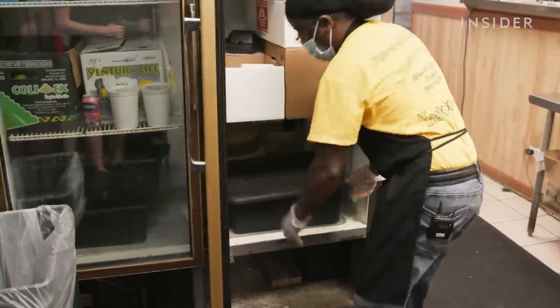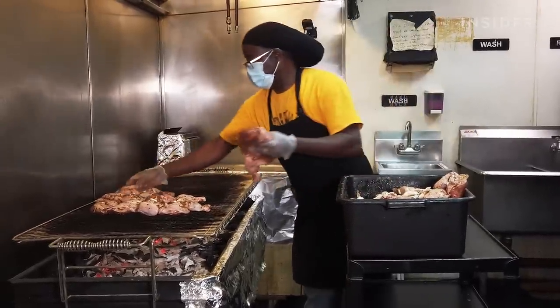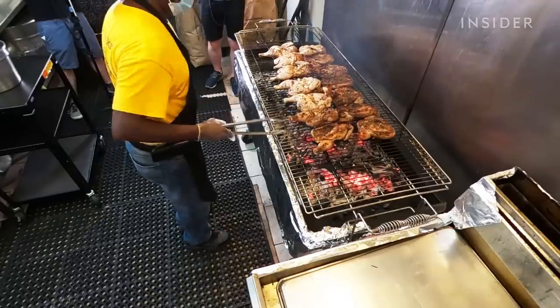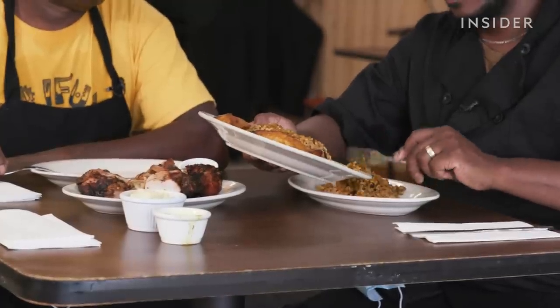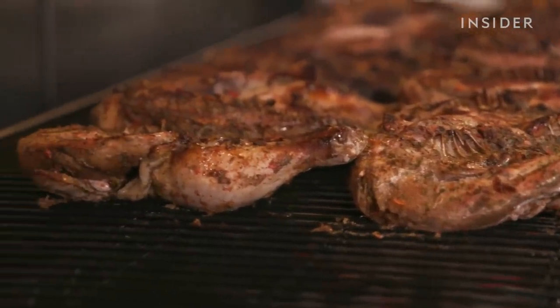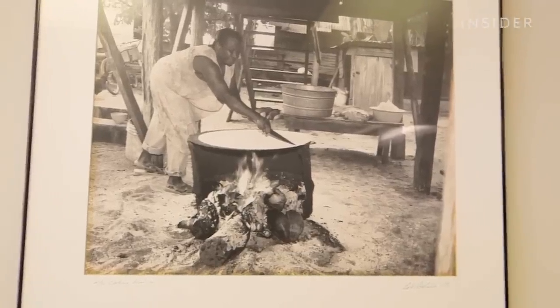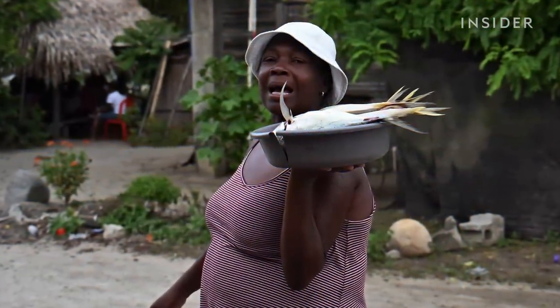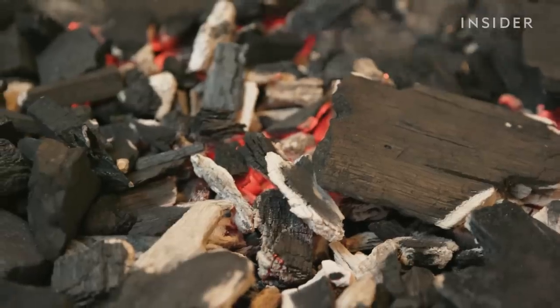Rodi spreads 16 ounces of ground habanero peppers over the chicken and mixes it all together with the dry rub and jerk seasoning, bringing out a complexity of flavors. The onions add more flavor, and after refrigerating overnight the chicken will be ready to cook in the morning. As one of the only Belizean restaurants in the Midwest — and with only about 500,000 Garifuna people left in the world — Rodi and his son Hussein hope their food helps keep Belizean culture alive.